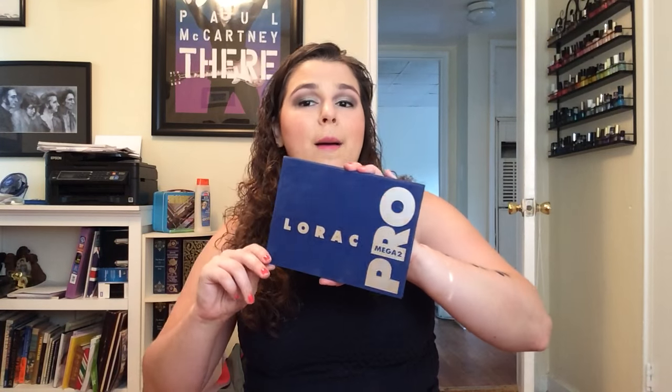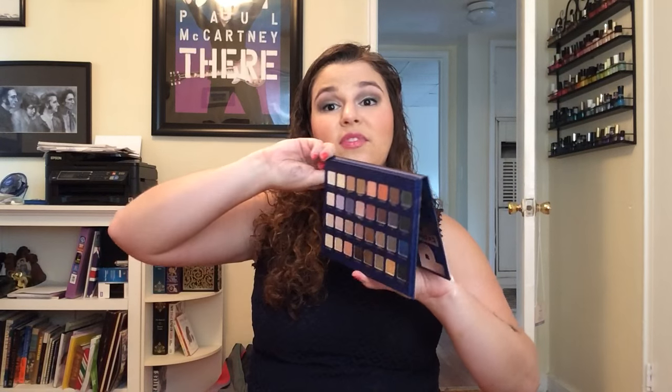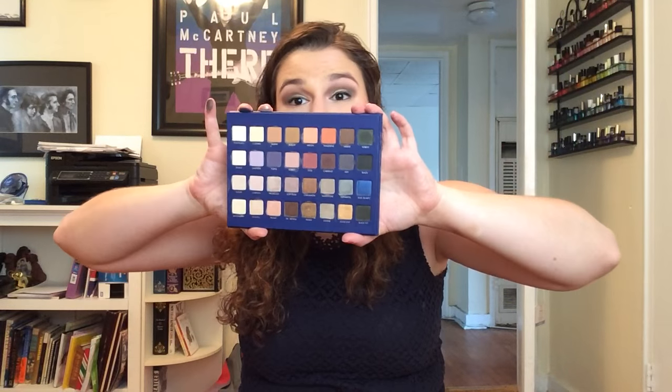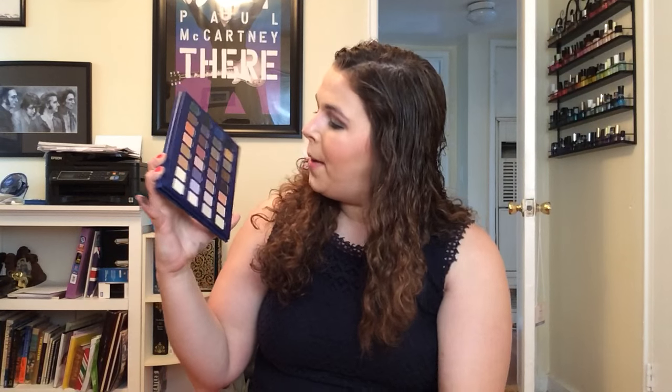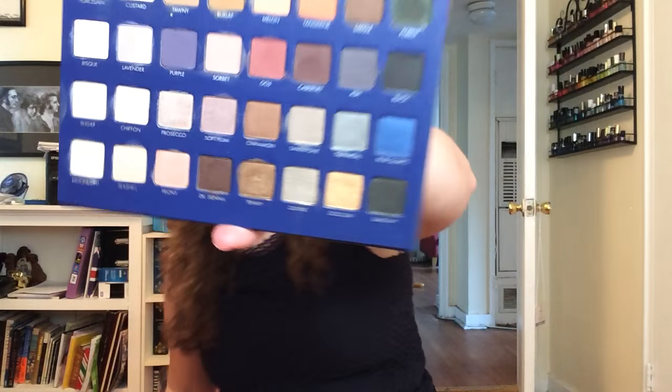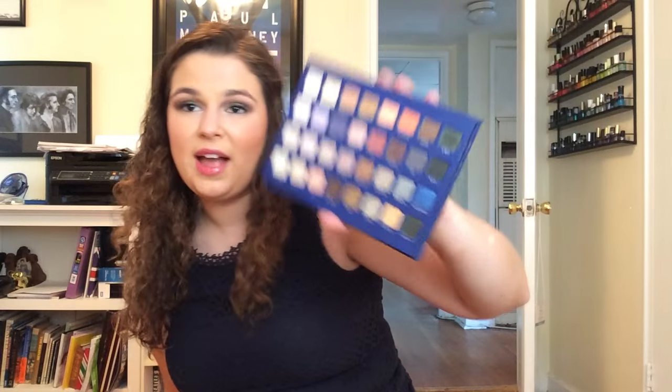I also have the Lorac Mega Pro 2 — I never got the Mega Pro 1. I like this better. There are a lot of repeats between palettes where shades look different when swatched but kind of serve the same purpose on the eyes. But they're beautiful and there's a lot of diversity. I love this row — Olivine is great. Some of them have slight dips showing use. I like this palette a lot.